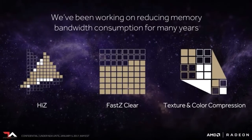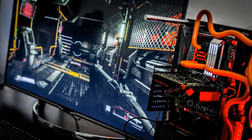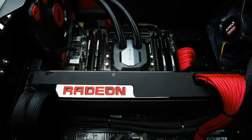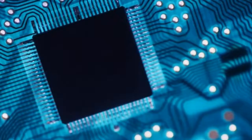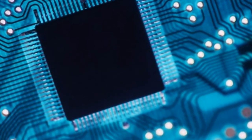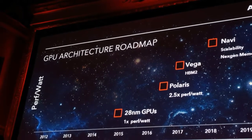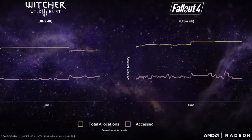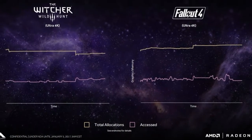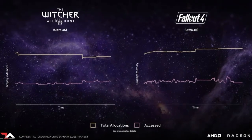But as it turns out, HBM was just the beginning. "It's an evolutionary technology we can take through time, make it bigger, faster, make all these key improvements," said Macri, a driving force behind HBM's creation. Vega builds on HBM's shoulders with the introduction of a new high-bandwidth cache and high-bandwidth cache controller, which combine to form what Radeon boss Raja Koduri calls the world's most scalable GPU memory architecture.